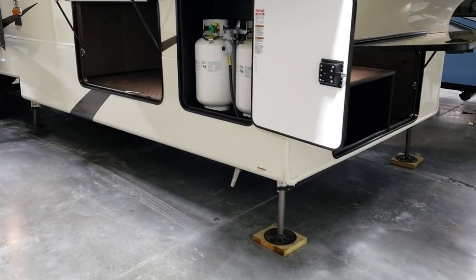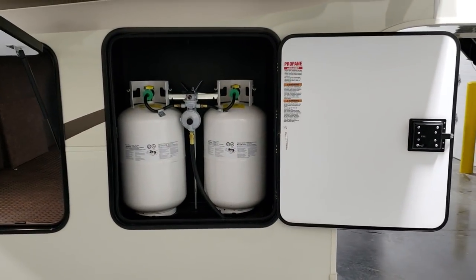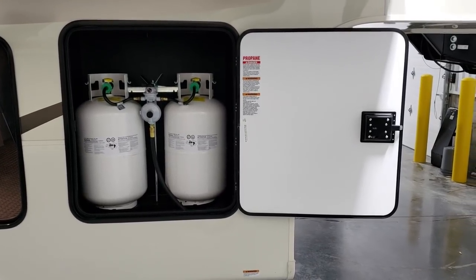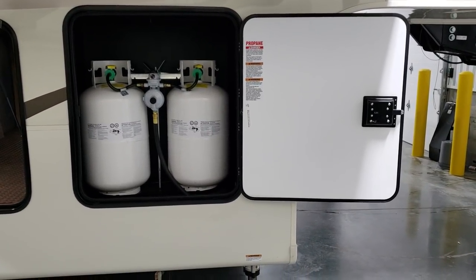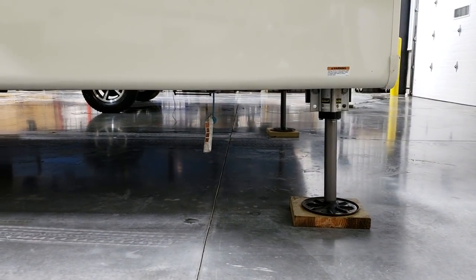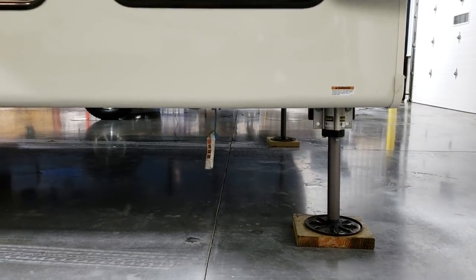On this side, there are two 30-pound propane tanks standard on the Riverstone. You can option up to 40-pound tanks for a small charge. Down below there is a gas hookup for a portable grill if you want to grill out.